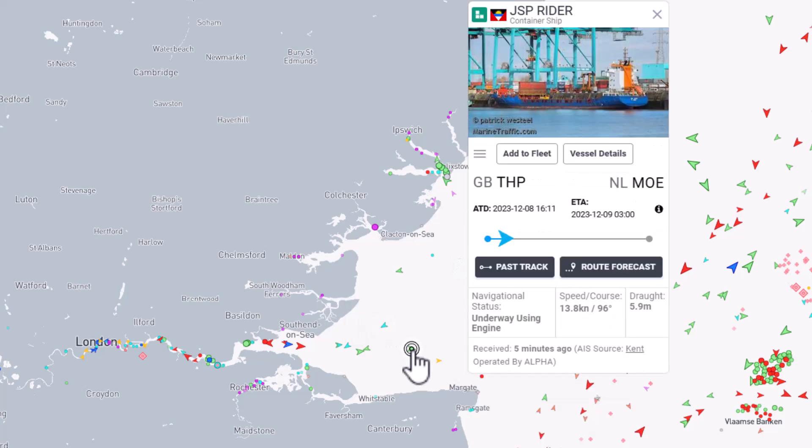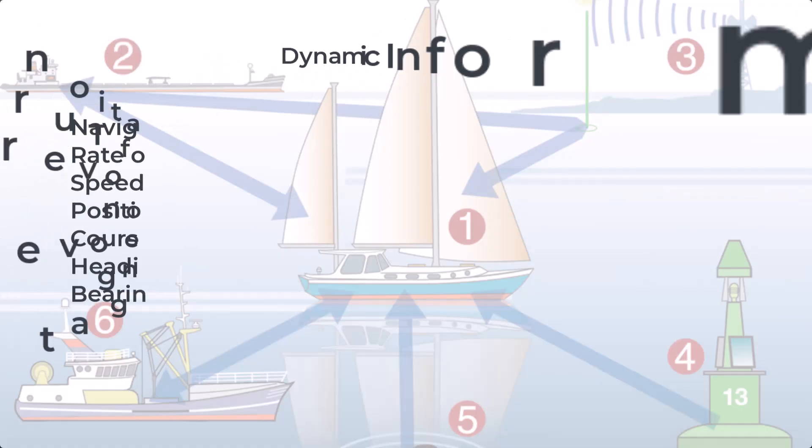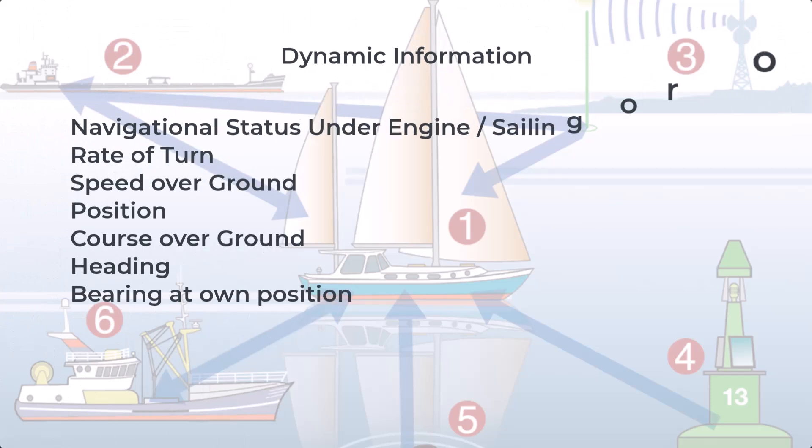On the maritime traffic page I have up, each of these arrows represents a boat. You can click on any of the arrows and it will bring up specific information. Dynamic information will be broadcasted for navigational status — whether it's under engine or sailing — the rate of turn, speed over ground, position, course over ground, heading or bearing at own position.